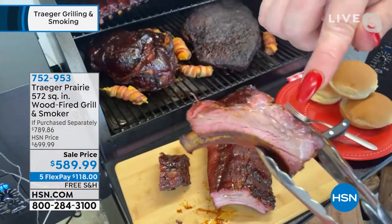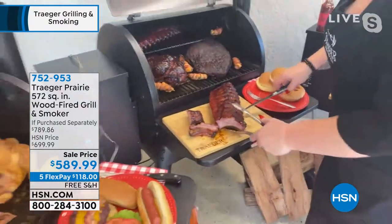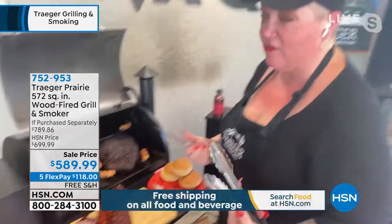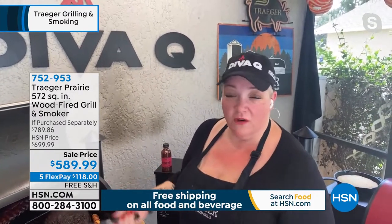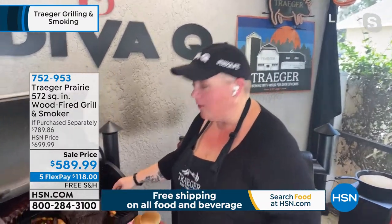So we're talking about ease of use. For me, it's not just about the fact that we get that beautiful, delicious flavor — that's my favorite thing, it's all about the flavor. It's about the fact that this was so easy. For today's airing, I trimmed up a brisket last night. This is the brisket right here.